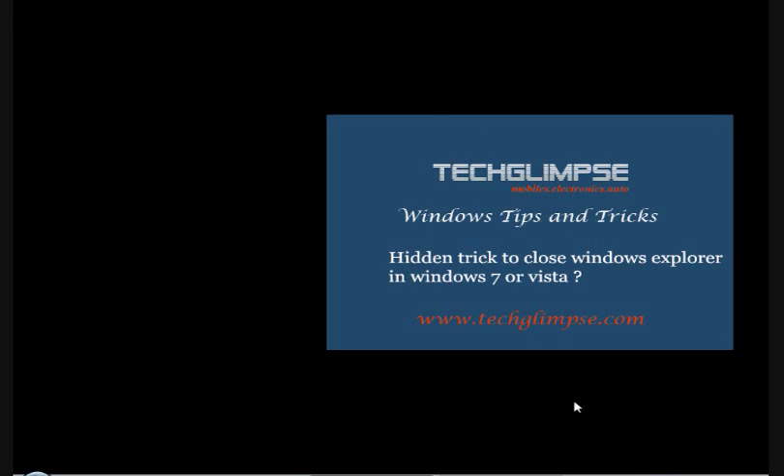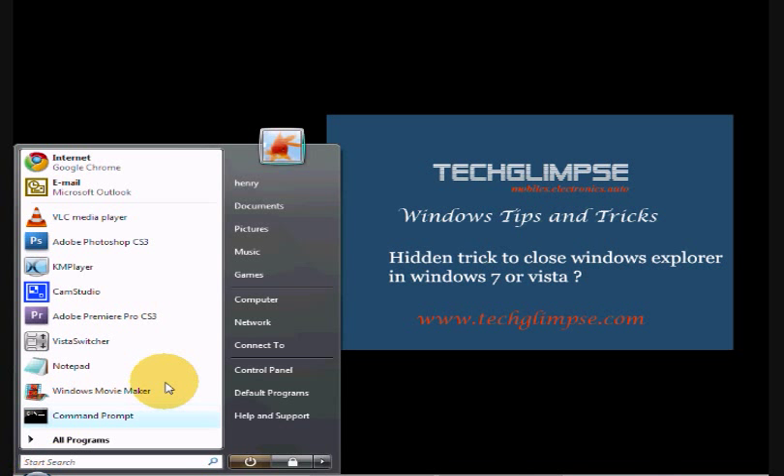Let's get into the action now. Just go to your Start menu and find an empty space. In that space, just hold down your Ctrl and Shift key and right-click. You will find an option called Exit Explorer.